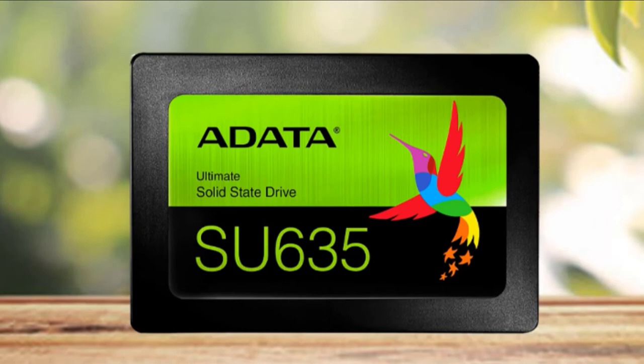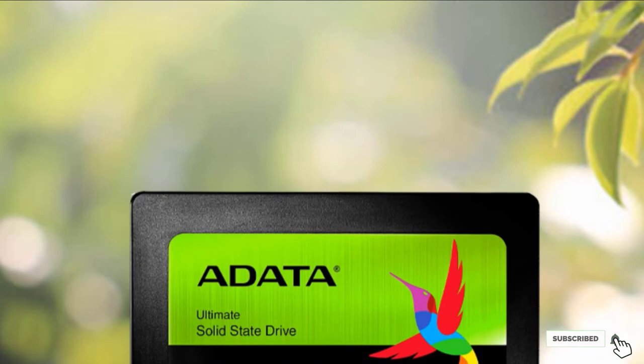When you purchase this SSD from Adata, you also get access to their free software for file and data management, as well as a 3-year manufacturer warranty that will give you confidence in your new SSD.